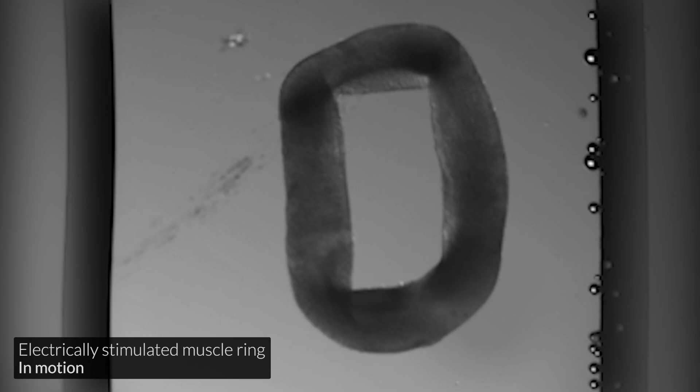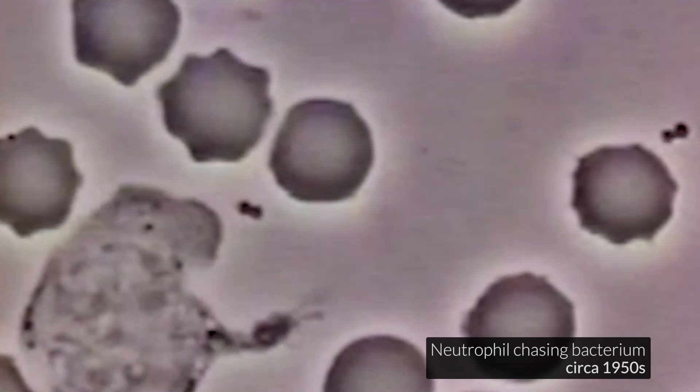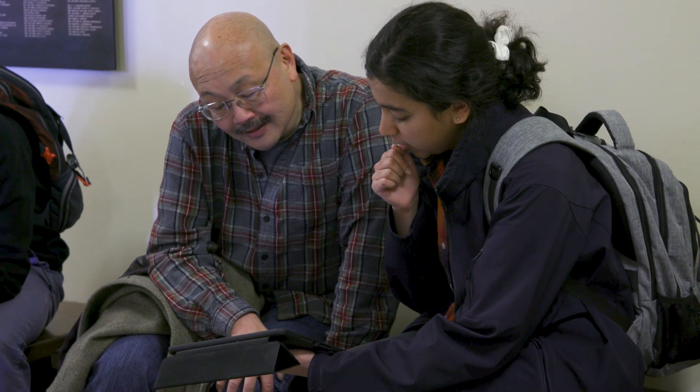There are sort of three ways in which cells talk to each other: through chemical means, through electrical means, and through mechanical means. The chemical and electrical communication between cells has been investigated for a long time. Thinking about mechanical communication between cells is a little bit newer, which means that even researchers are being exposed to this for the first time. Getting to learn about research that is still evolving as we study it is super interesting.